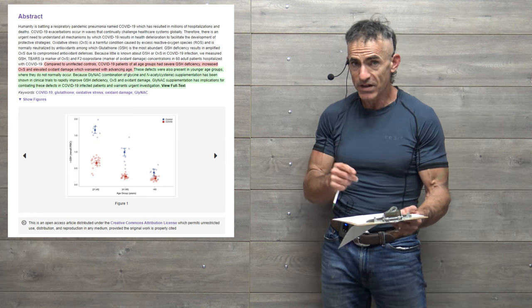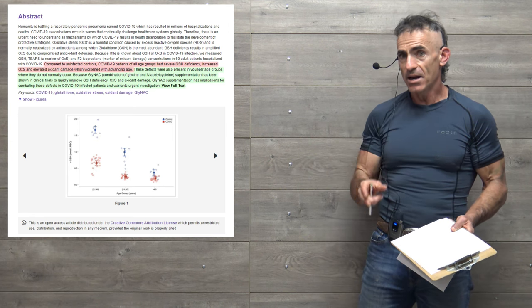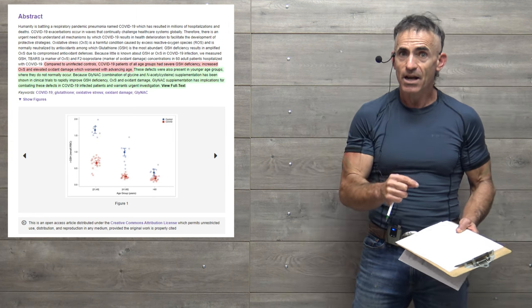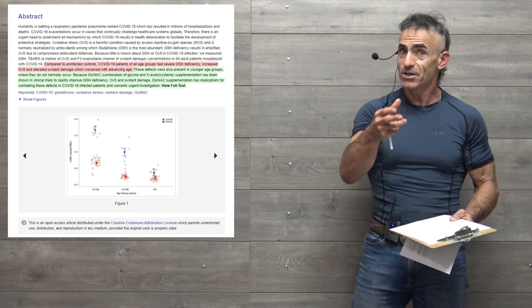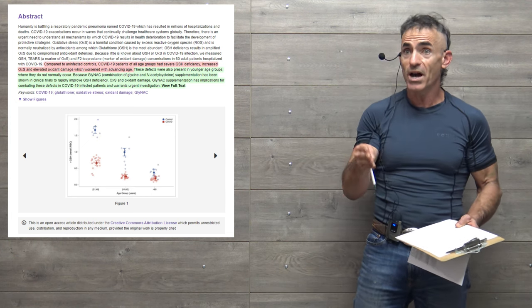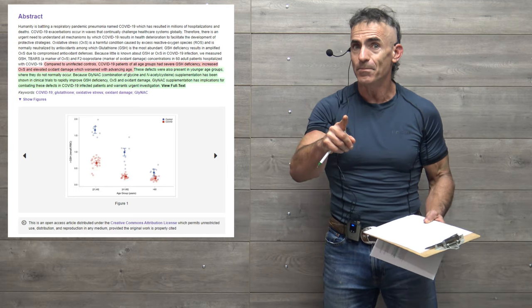To reiterate: the researchers are not making a recommendation — they are simply stating it requires further investigation because the correlation is so strong. They're essentially suggesting: let's run a trial with glutathione precursors — glycine and N-acetylcysteine — and explore the outcome. And that takes us back to the March 30th dosaging discussion.